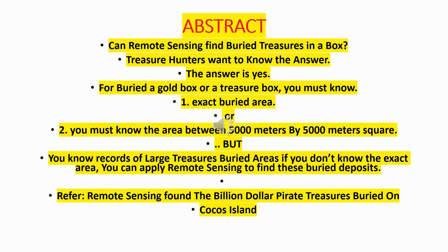Reference: Remote sensing found the billion-dollar pirate treasures buried on Cocos Island.